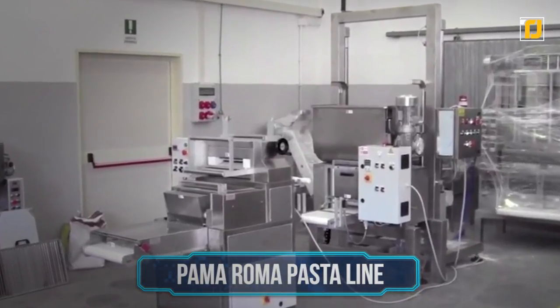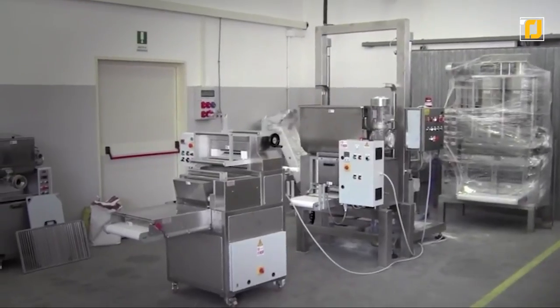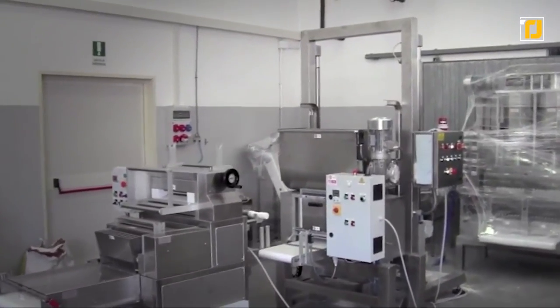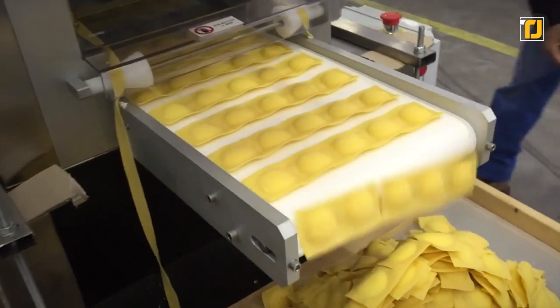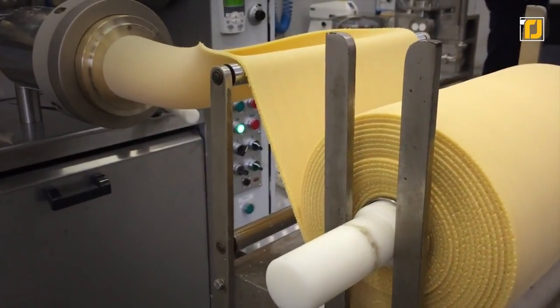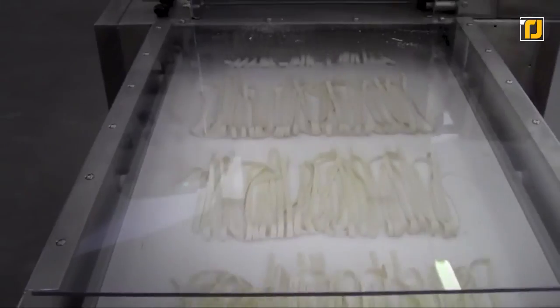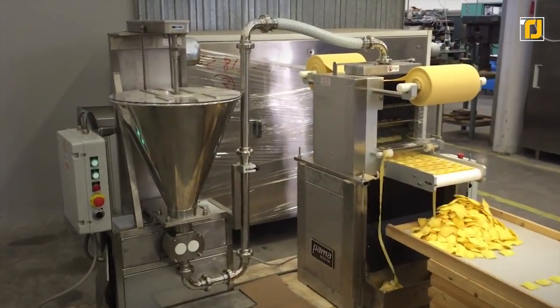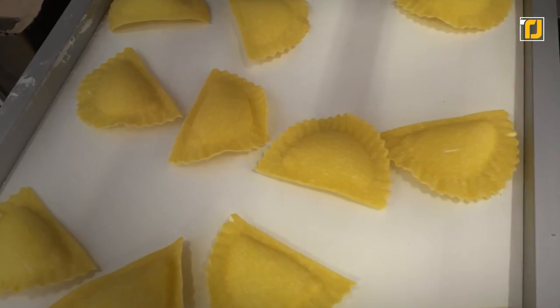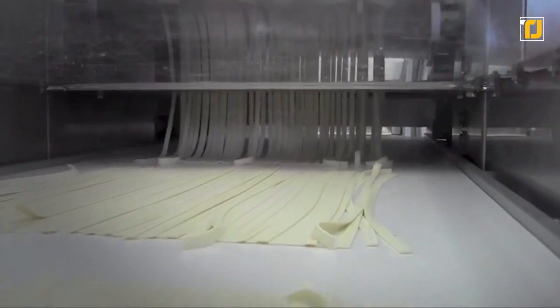Number 2: Pama Roma Pasta Line. They say the only way to enjoy authentic pasta is to have an Italian grandma cook it for you — or you can go to the next best option, the Pama Roma Pasta Line, who have been designing and manufacturing for over 60 years. Despite owning large-scale industrial pasta factories, they believe in making the best pasta in the smallest batches. Their dry pasta line produces penne, macaroni, spaghetti, fusilli, conchiglioni, ziti, and many other shapes, plus fresh lasagna and cannoli — with pasteurized pasta shelf life up to 120 days.